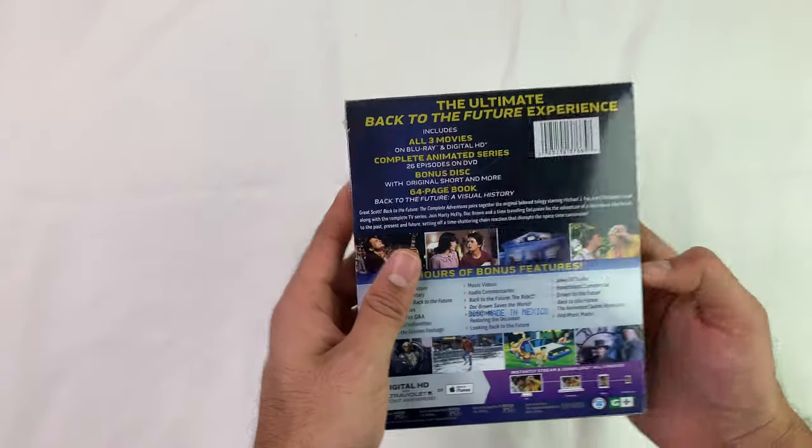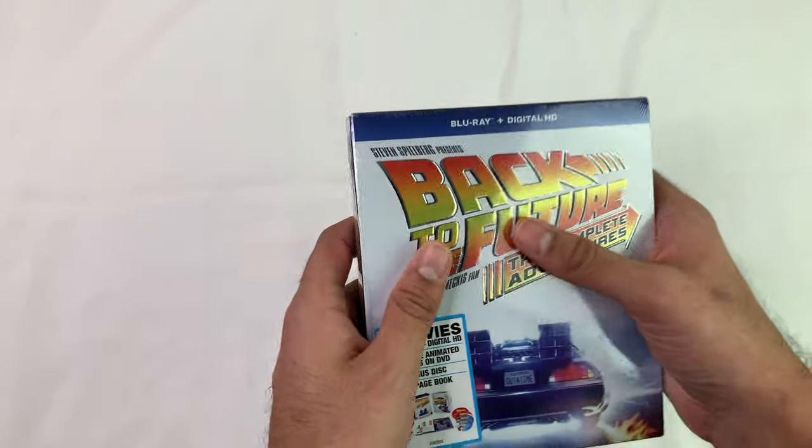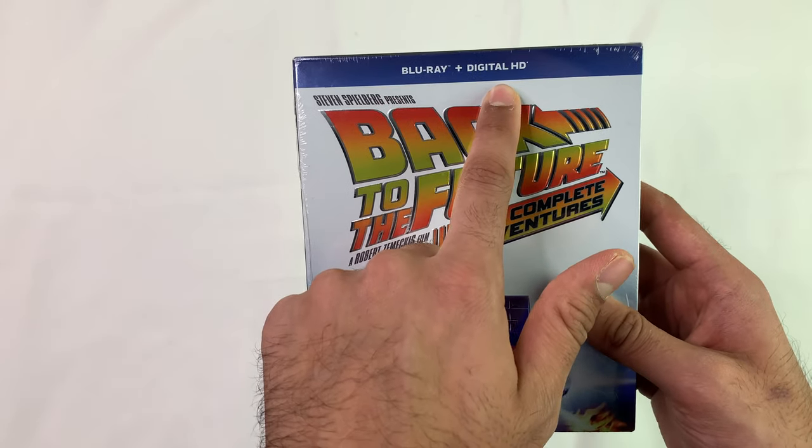I found this on sale on Amazon. Really cool set if you like Back to the Future. It seems like it's built well. It includes the three movies on Blu-ray plus the digital codes.